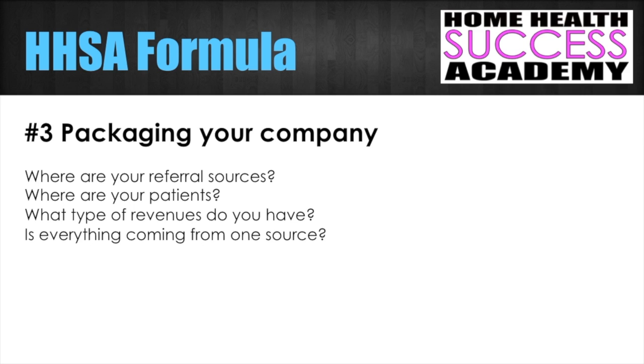The third part of the Home Health Success Academy formula is packaging your company. In the seven musts of marketing we talked about advertising, direct mailing, and making sure you have the right brochures and promotional pieces. You need to find out where your referral sources are and package your company with advertising to target them. Where are your patients? What counties are you serving, and which parts of those counties have a larger amount of seniors living there?